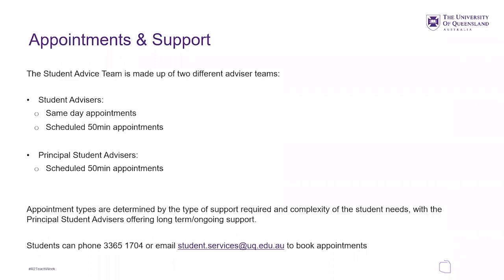Principal student advisors have scheduled 50-minute appointments and can also see students long-term. The benefit for students needing long-term support is that they've seen the same person, so they're not having to tell the same story again to different people, which makes it a less stressful process overall. Appointment times are determined by the type of support required and the complexity of student needs.